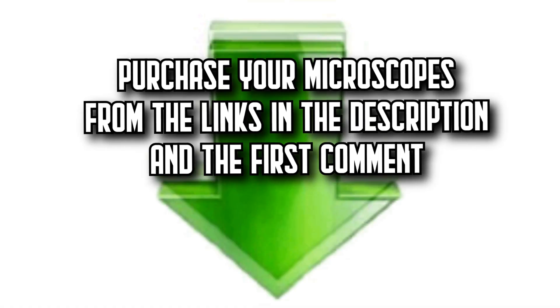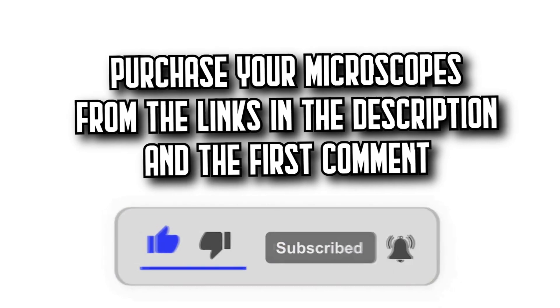Remember that you will find all the purchase links in the description and in the first comment.